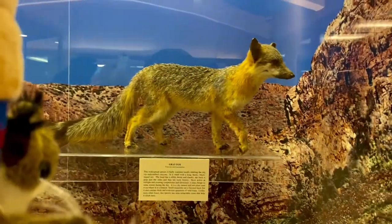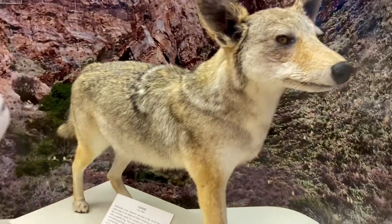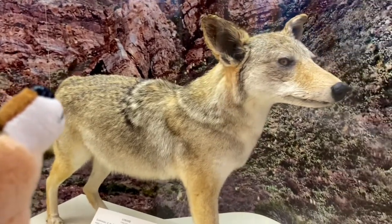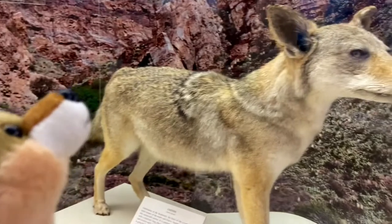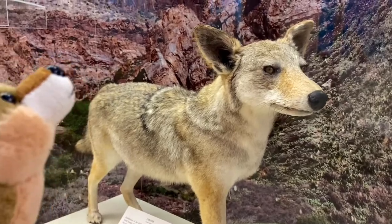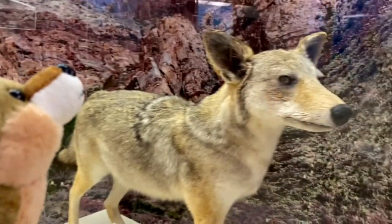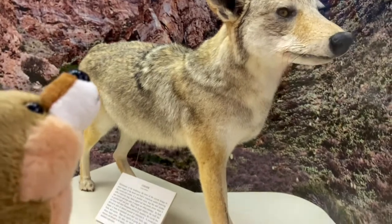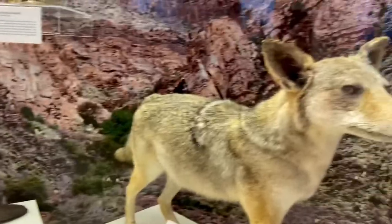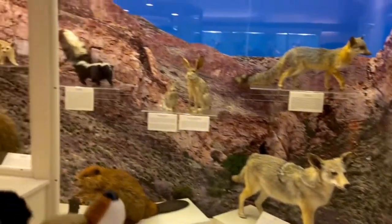And right here, Arliss, do you see this one? Here's a coyote. We see these guys all the time out in the wild — sometimes we even hear howling in the distance because we live right next to the open desert, and sometimes we see them running up and down our street. The largest could probably be the size of a large dog. Coyotes hunt in packs, a lot like wolves — they're a wild species of canine.